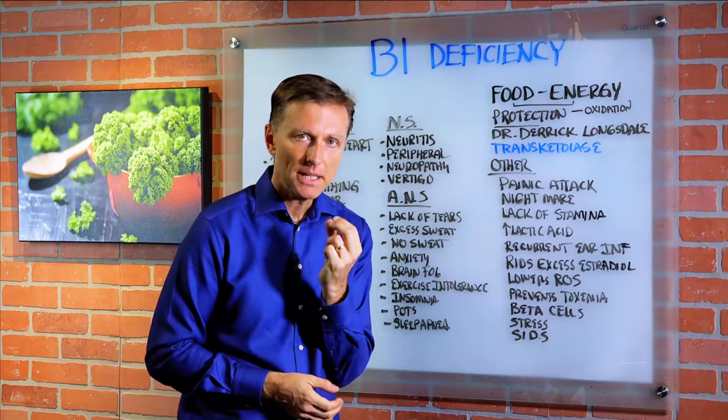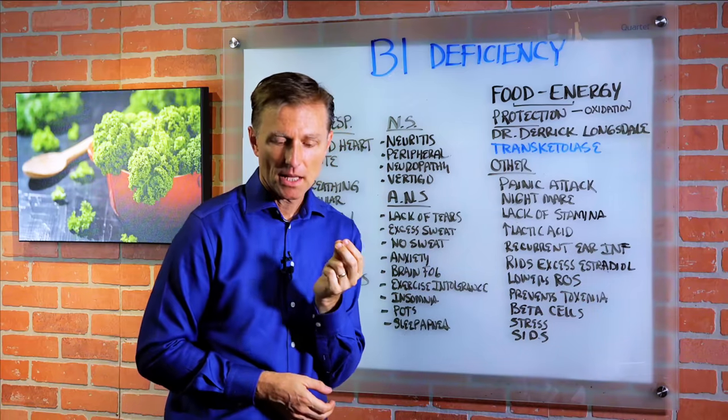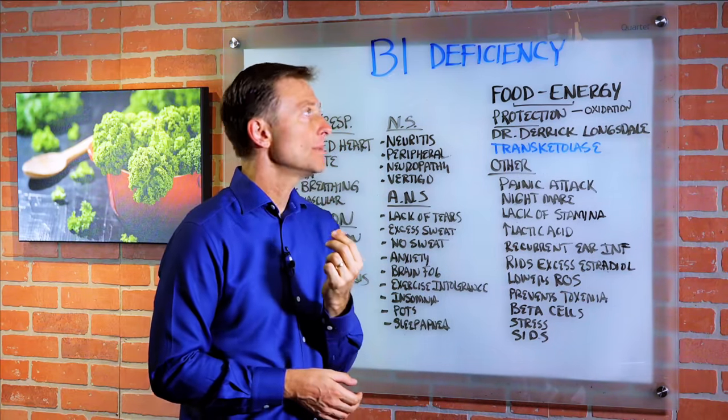Hey guys, today we're going to talk about vitamin B deficiency. This is actually way more common than you might think.